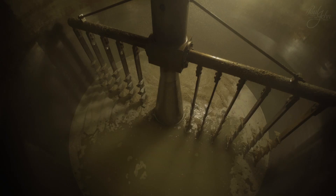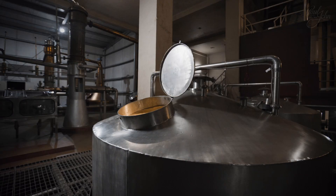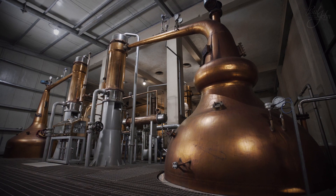Naturally sourced hot water is added to the grist, converting the starch in the grain to sugars. This sweet liquid is called wort. Once the wort cools, yeast is added and fermentation begins. The yeast converts the sugars in the wort to alcohol, and thus the wash is made.